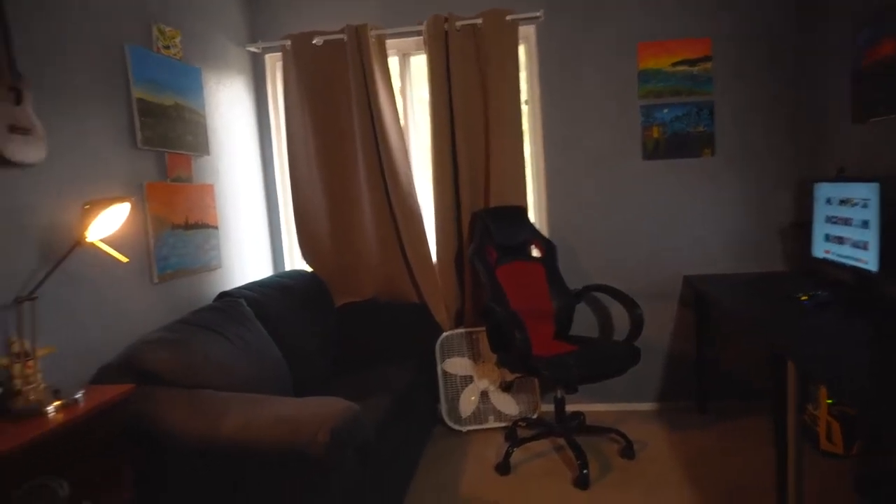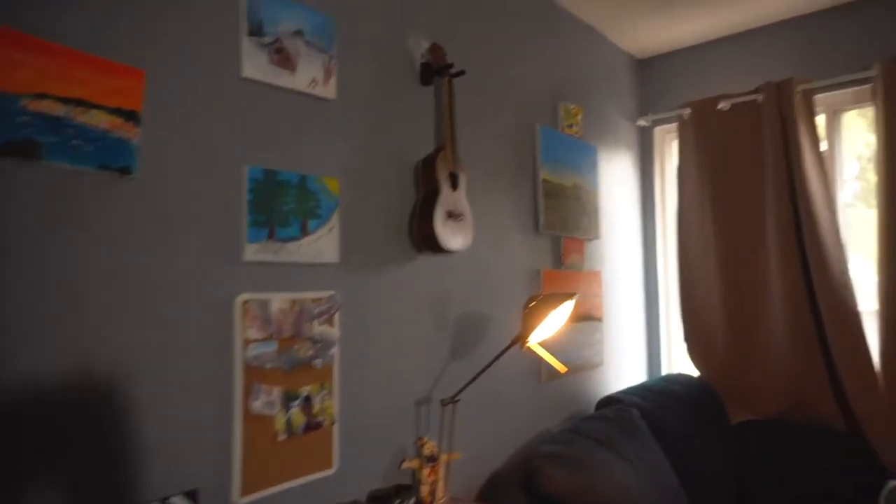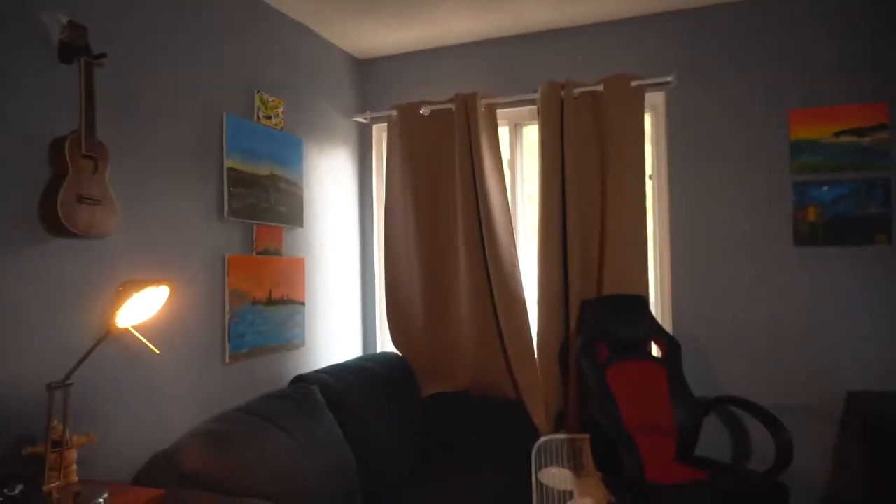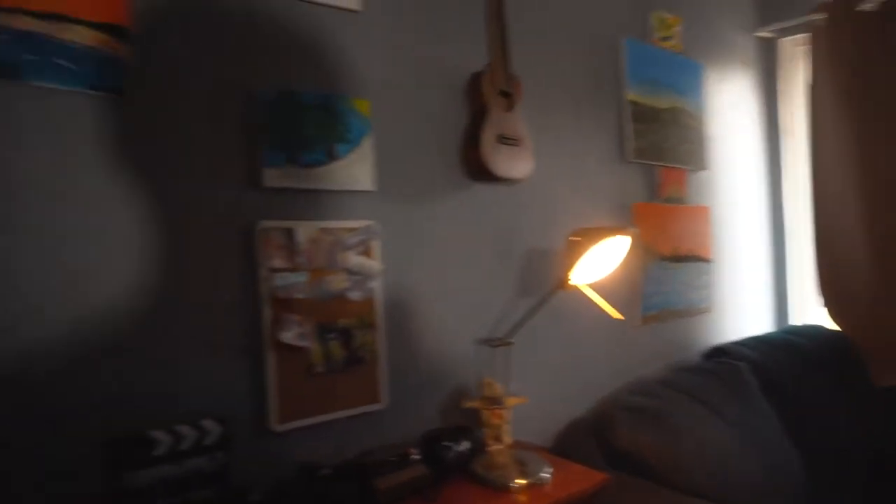So this is the studio, and I'd like to go over really how this whole thing began. My brother very recently moved out, and I had this whole room. I requested to use it as a studio as I needed my own creative space, and that's exactly what I did.